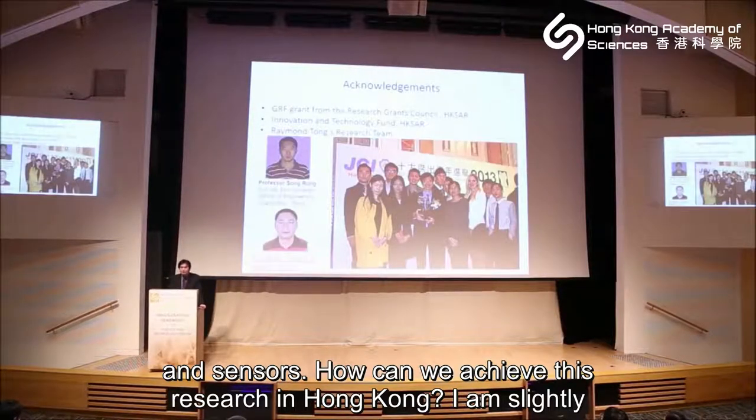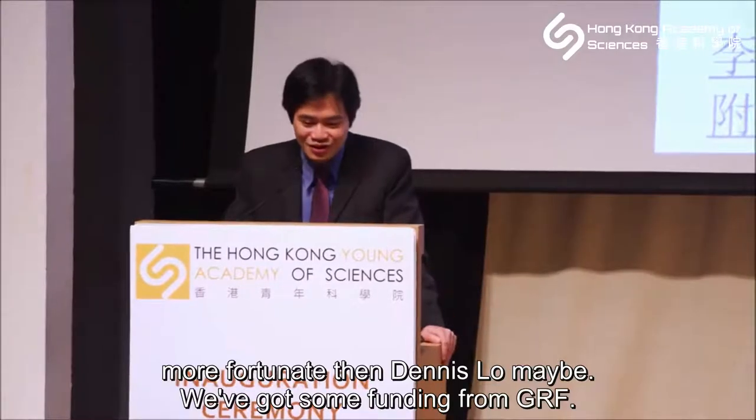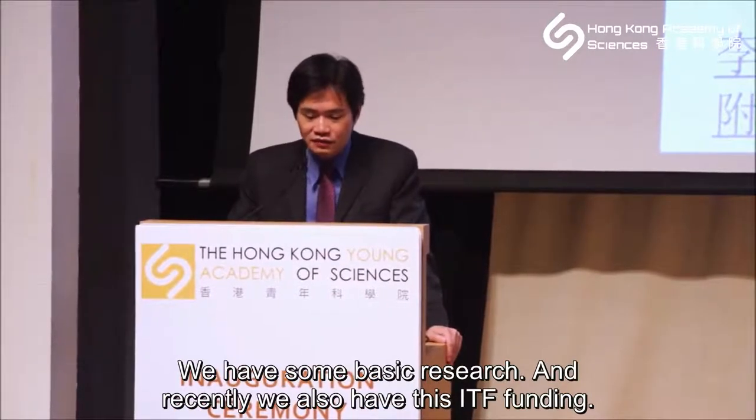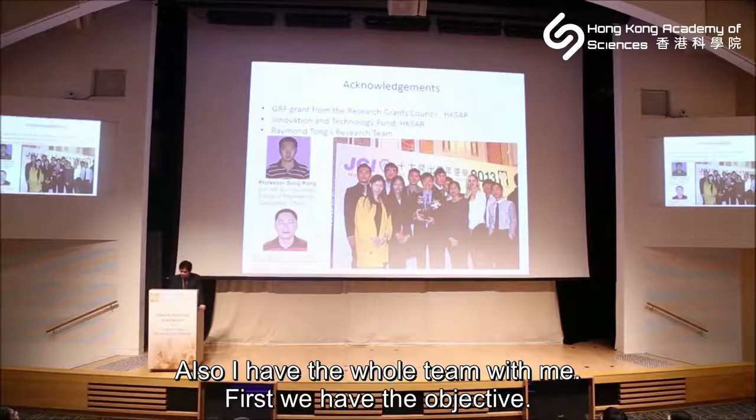How do we achieve all this research in Hong Kong? We are slightly fortunate — we got some funding from the GRF for basic research, and recently we also have the ITF fund. Our robot hand was actually built using the ITF fund, and I have a whole team with me.